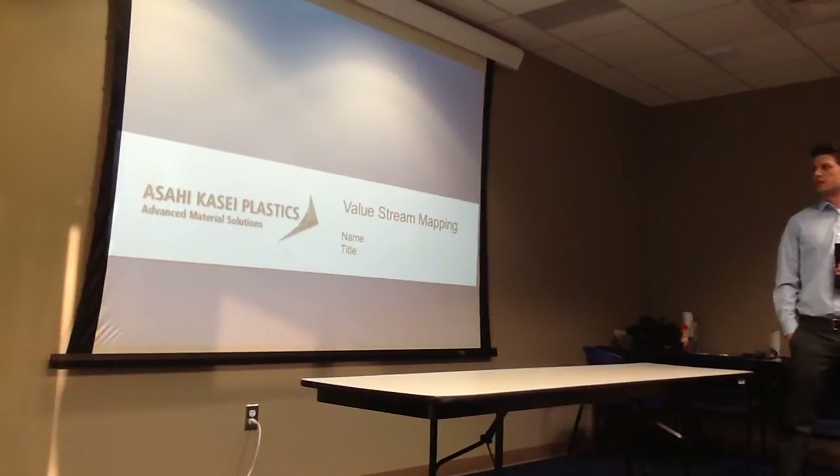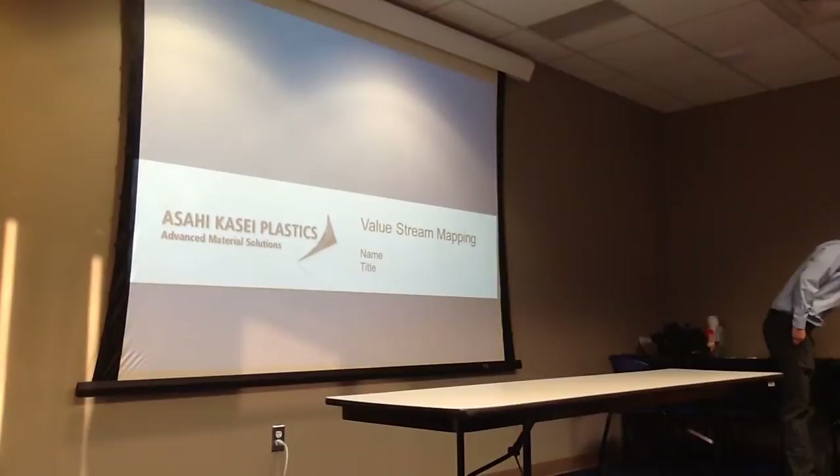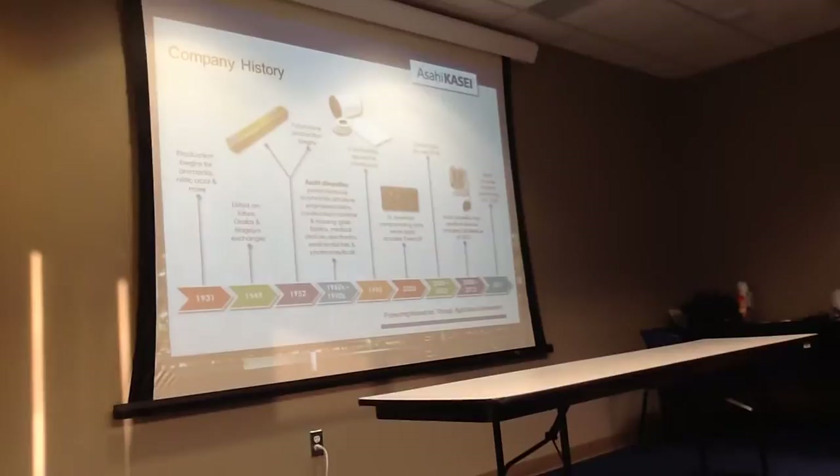This is a value stream map, as you guys know from your classes — you should be familiar with it. I'm going to start off briefly and go over some stuff about the company. This is just briefly about the company history; we don't have a lot of time so we're not really going to go through this for very long.